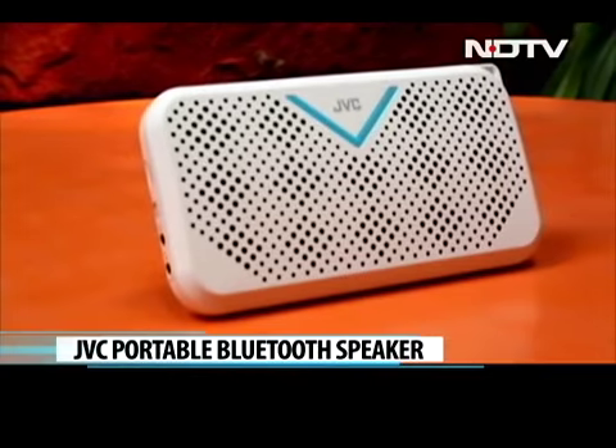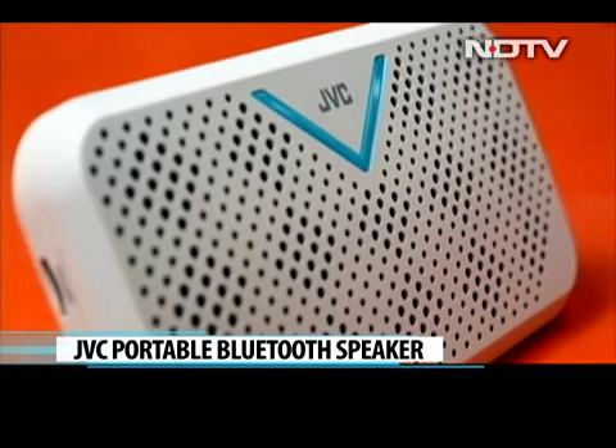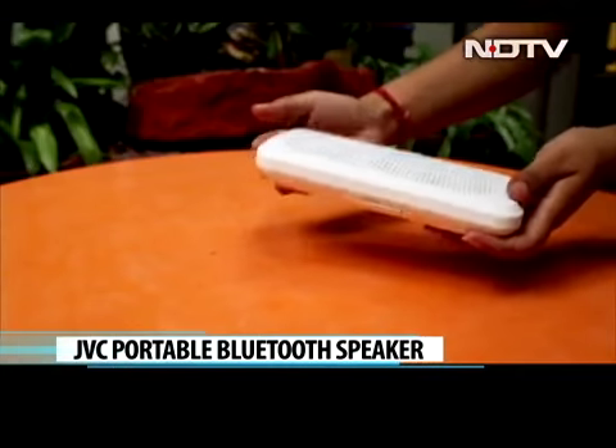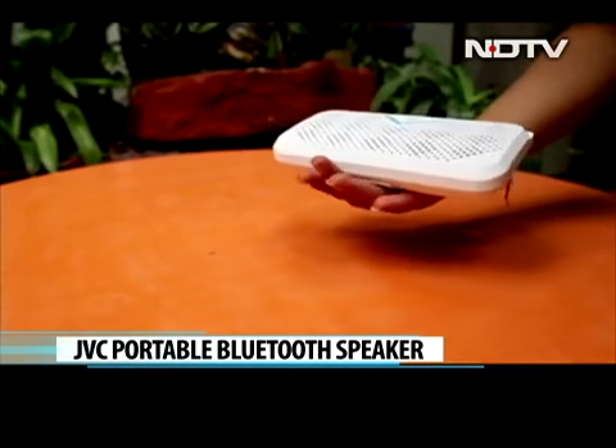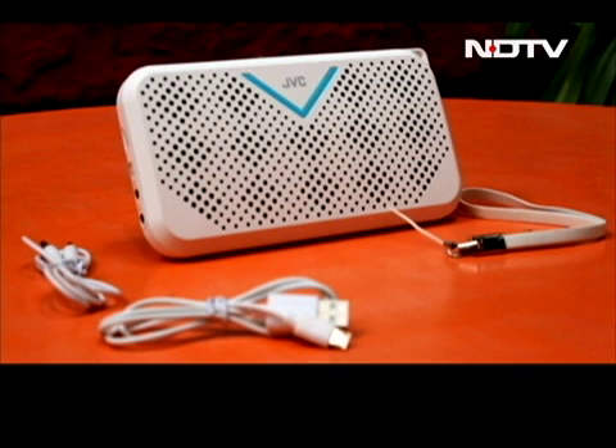This is an affordable portable speaker from JVC, and it does not disappoint at all with its looks. It's designed well, is very light to hold, and looks trendy. The key buttons are neatly placed on top. In the box there is also a carry strap, USB charging cable, aux cable, and user manual.